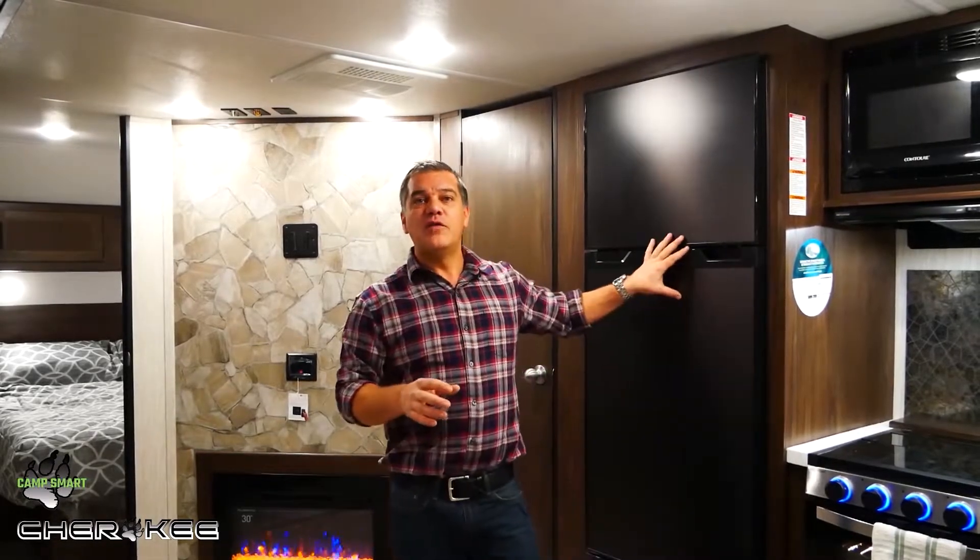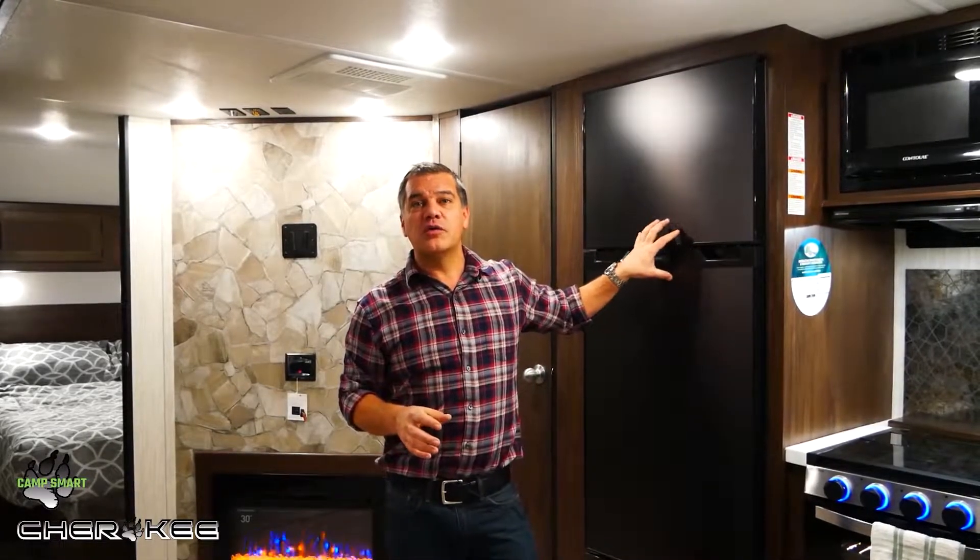Feature number five is technology. Cherokee has partnered with tech giant Furion to offer the most exciting technology in the RV industry today. If you look around this trailer, you're going to see USB charging ports at every sleeping area and the all-new 12-volt, 10 cubic foot Furion refrigerator.